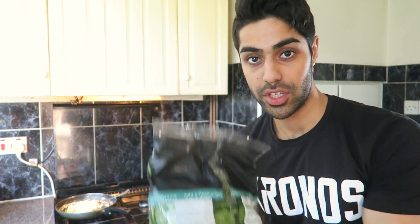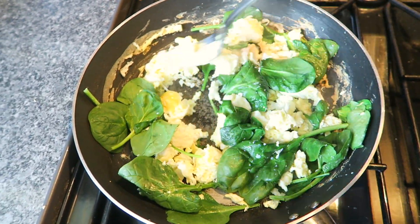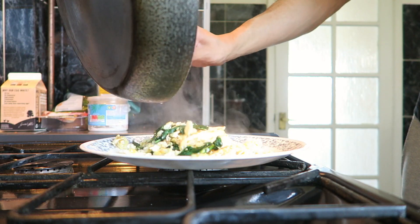About two or three minutes before they are going to be done, I'm going to be adding in a handful of spinach. The spinach will really absorb into the eggs and it will make your eggs taste so much better. And that's our eggs done.